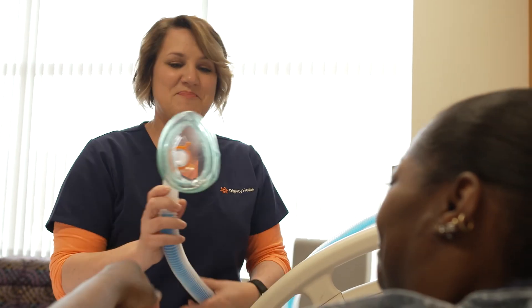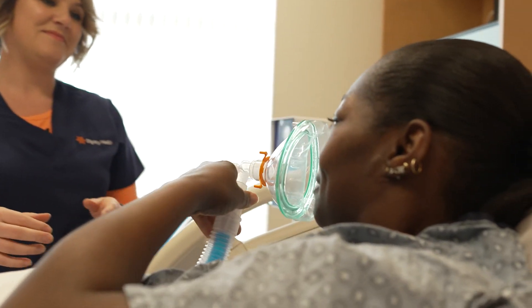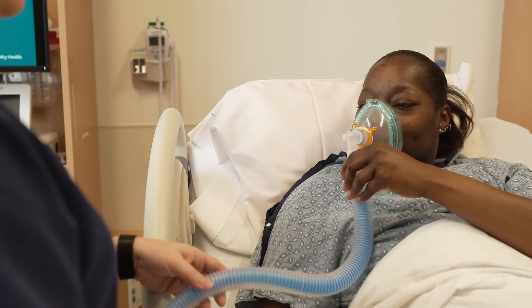Nitrous oxide must be ordered by your physician. The pain relieving effects of nitrous oxide vary. For most moms, nitrous oxide takes effect within seconds and offers immediate relief of pain and anxiety. Some women say it helps take the edge off of the peak of the contractions so they can handle the labor pain better, while others experience stronger pain relief. The great thing about nitrous oxide is you hold your own mask, so you decide when to use it and how much you need. Your nurse will guide you and supervise your positioning and your movement.